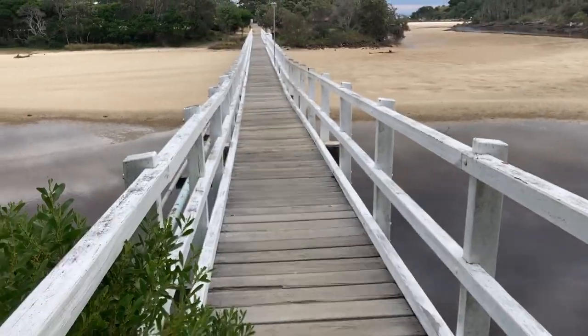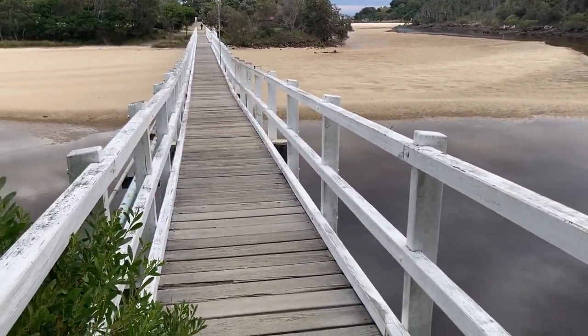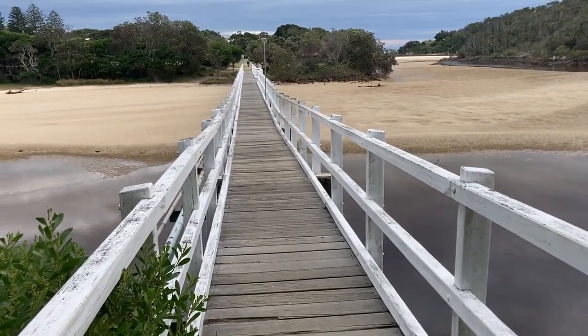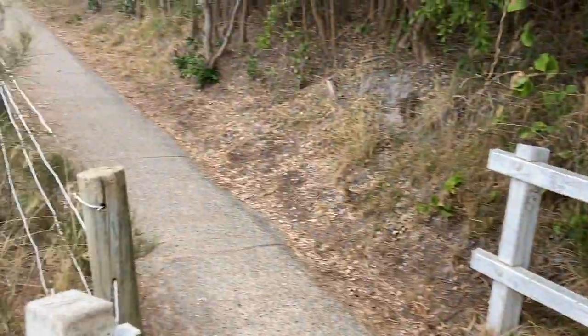Hey, Phil here. Beautiful morning on the north coast. Just out of interest, this famous bridge which nowadays hangs a big left up here.